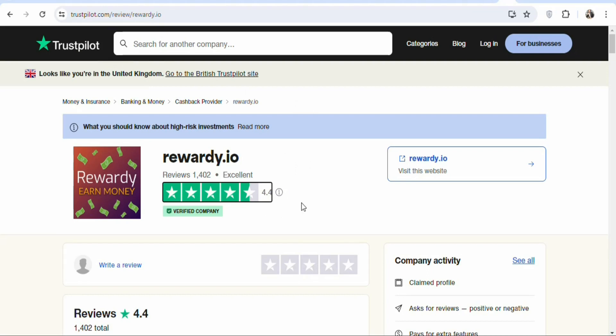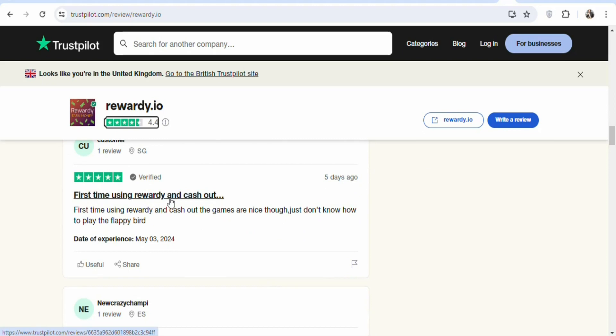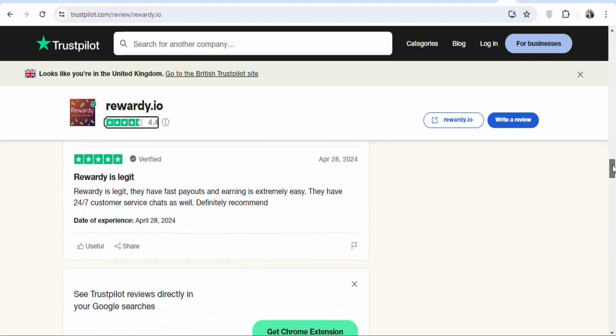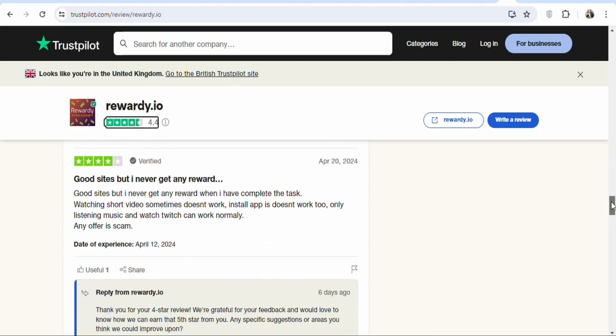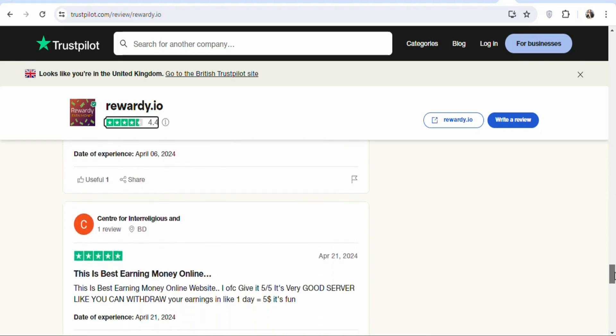As you can see on Trustpilot, the website is legit — rewardi.ai is getting excellent reviews with a 4.4 rating. The reviews are good, meaning people are getting real results. One person wrote about their first time using Rewardi and cashing out. When you scroll down, there are many people giving testimonies of making money on rewardi.ai — watching videos, listening to radio, taking surveys, and playing games.